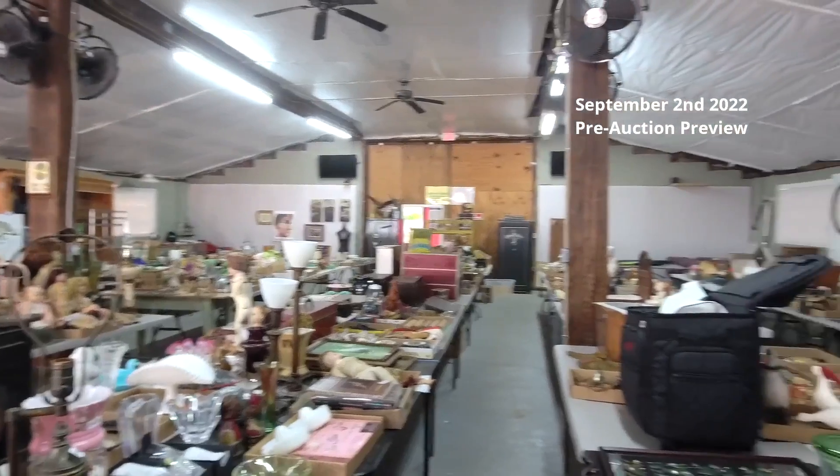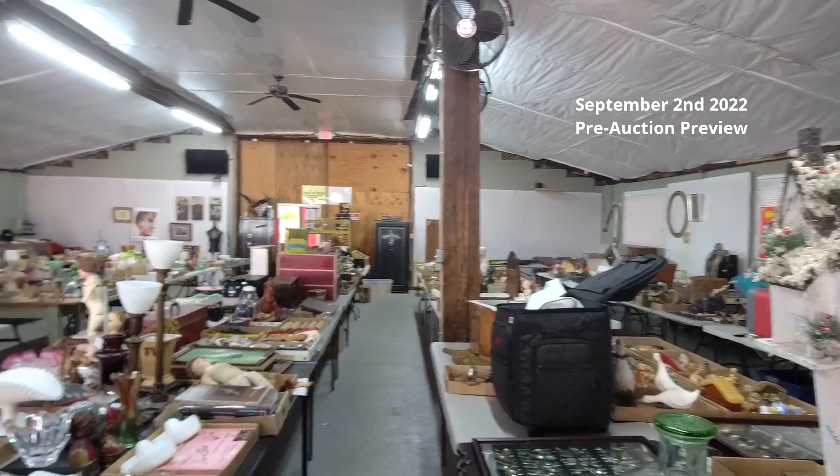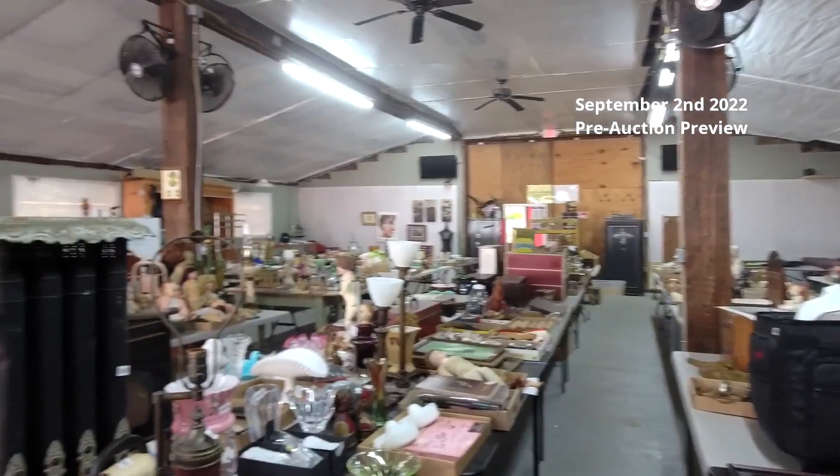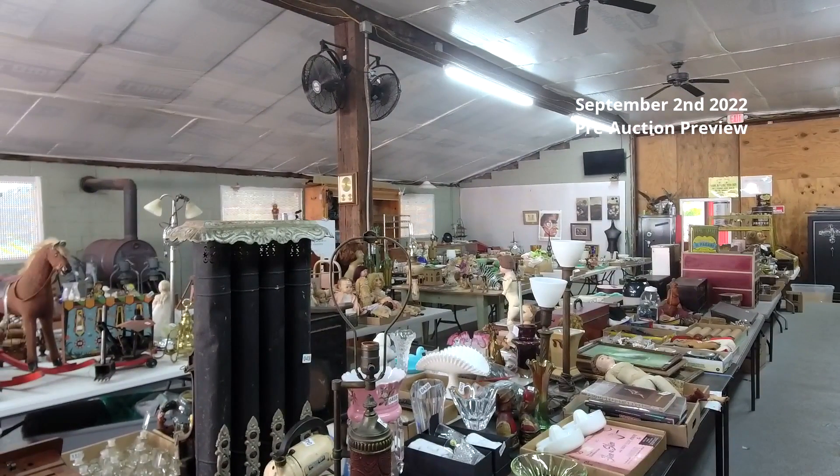I'm not going to show you everything today because there's too much in here. There's some decent jewelry in here as well — some gold and some silver, and a nice set of sterling flatware in the back. Really, really nice sale. If you want to pre-bid ahead of time, you can bid and let the system bid for you at sunrise-antiques.hibid.com.